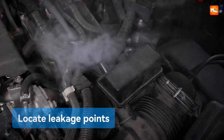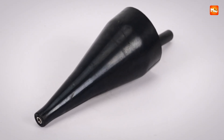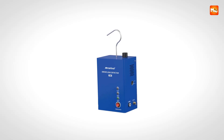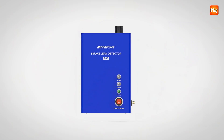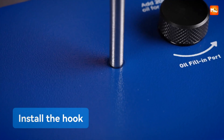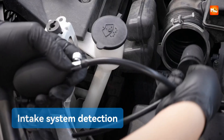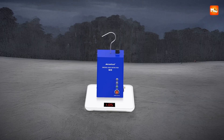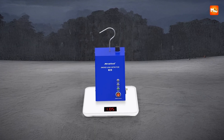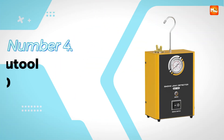Another standout feature is the portability. This device is compact and lightweight, which means it is not stuck in one garage corner. You can take it wherever you need it, whether that is to help a friend or to use it on the road. There is something empowering about having a diagnostic tool this powerful in such a small package. It gives you confidence and makes troubleshooting faster, easier, and far less stressful. Pros: Portability, Versatility, Precision, Convenience. Cons: Learning Curve, Limited Capacity.